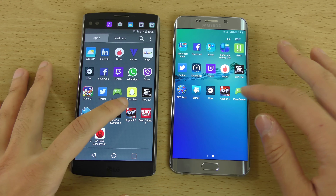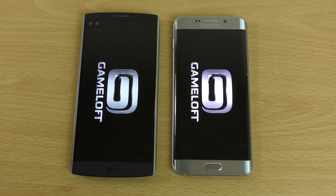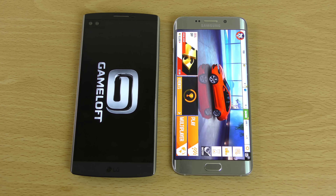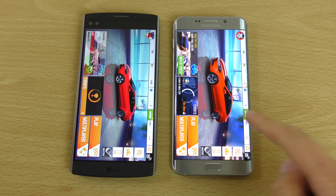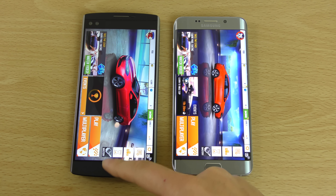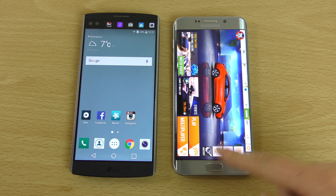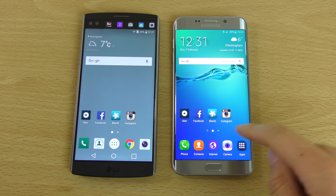We can load a game as well. I think the raw horsepower here loads the game a bit faster on the Edge Plus. You're getting the Mali GPU which is very nice for that.